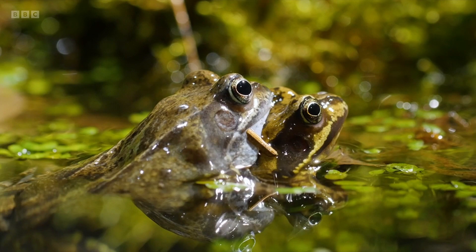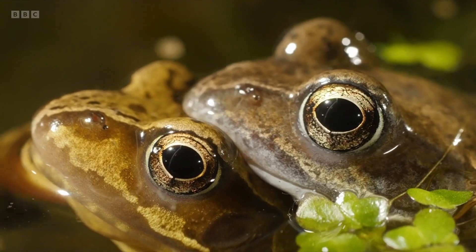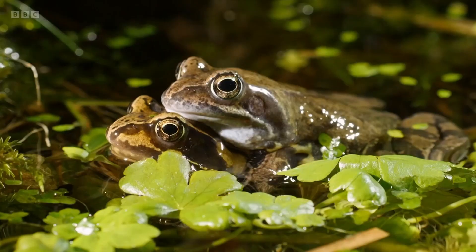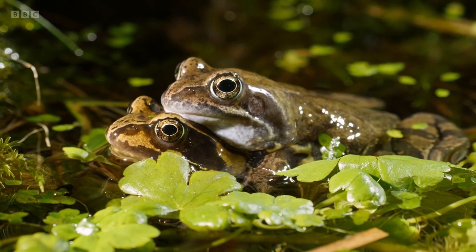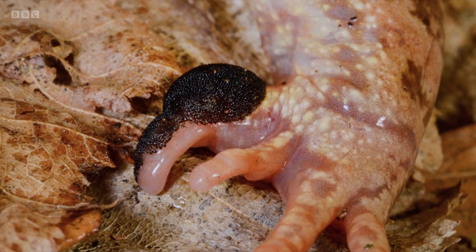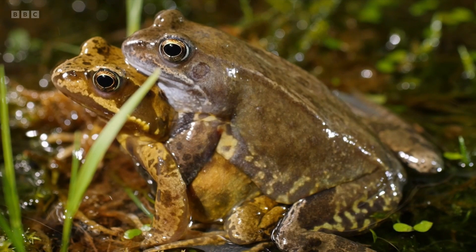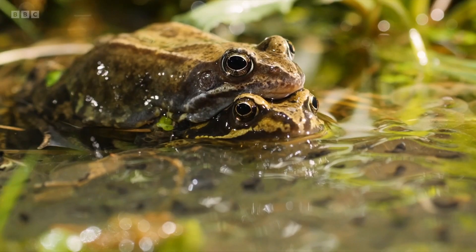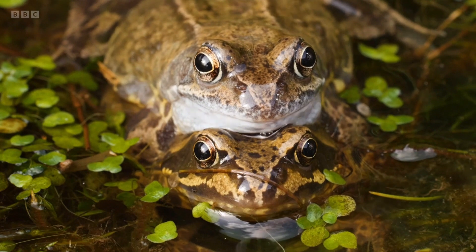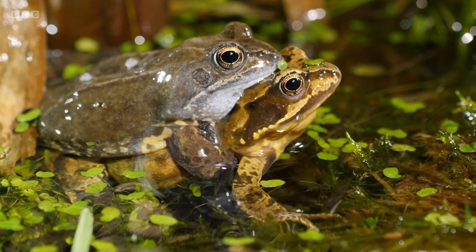Until very recently it was thought that common frogs mated quite randomly, but research conducted this year has revealed hidden secrets. Male frogs have an area called a nuptial pad on their forelegs which allows them to latch onto the female in a position called amplexus, but it seems their function is more than just practical. The new study has found that males with larger nuptial pads are more likely to win partners — so female common frogs are more discerning than we thought; for them, bigger really is better.